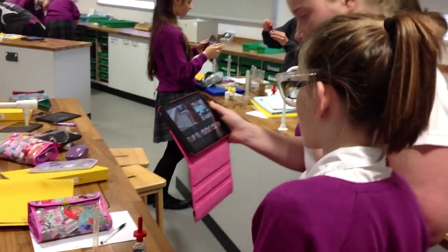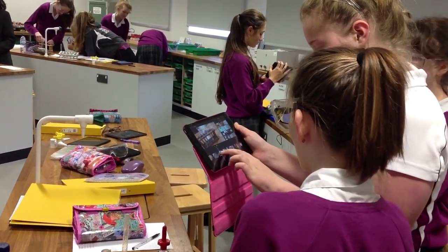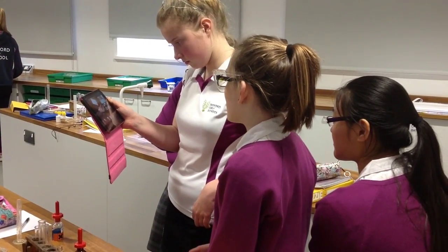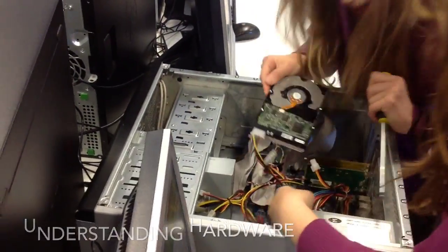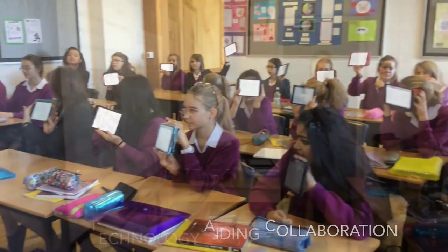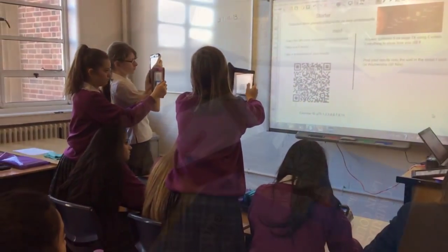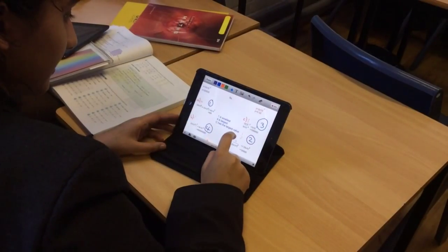As a result, when completing an experiment, they may produce a movie, an e-book, or a traditional written work that can be shared with the class or the wider community.